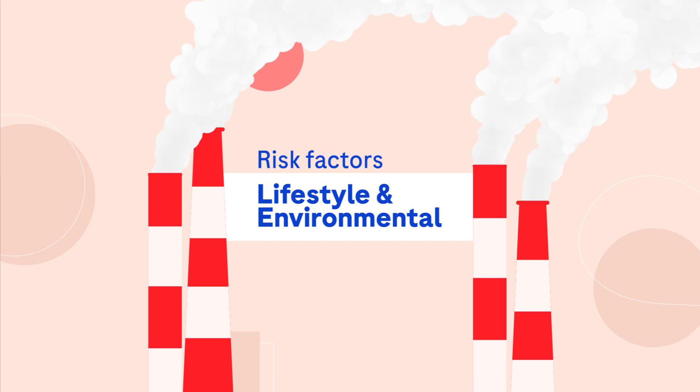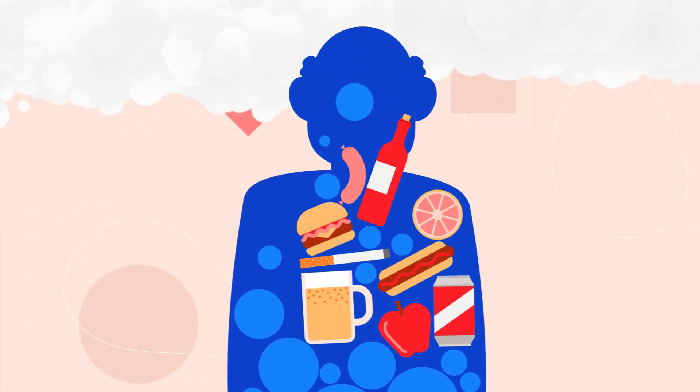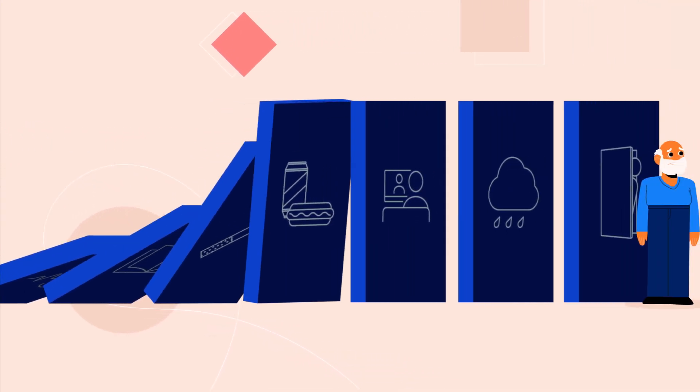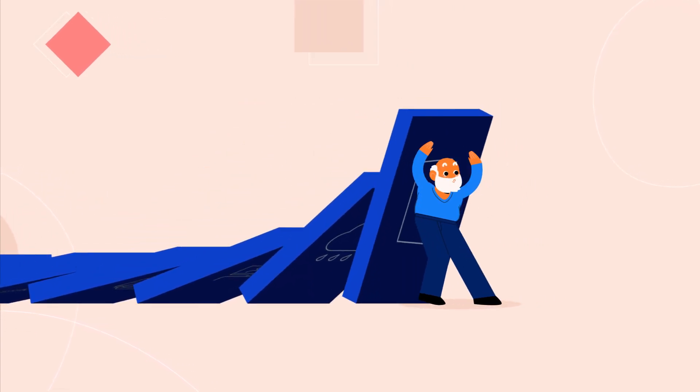Lifestyle and environmental factors may also contribute to someone's likelihood of developing Alzheimer's disease. Risk factors linked to Alzheimer's disease include hearing loss, lower education level, smoking, poor diet, lack of exercise, depression and social isolation.